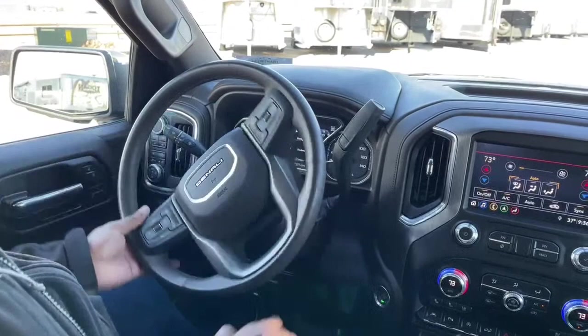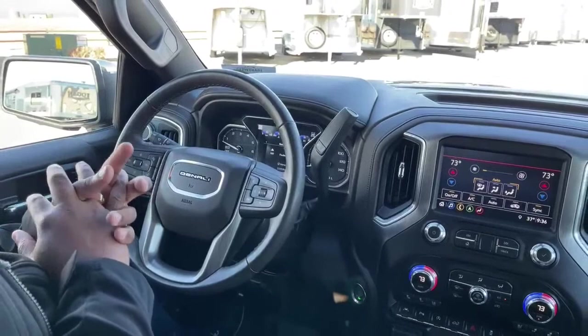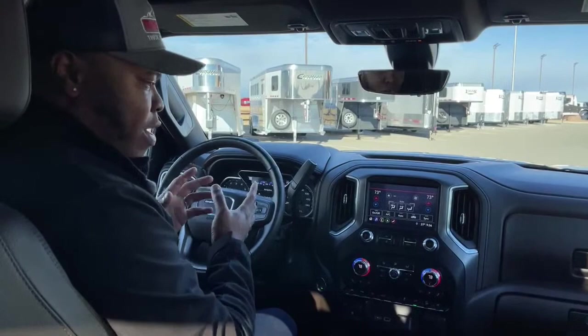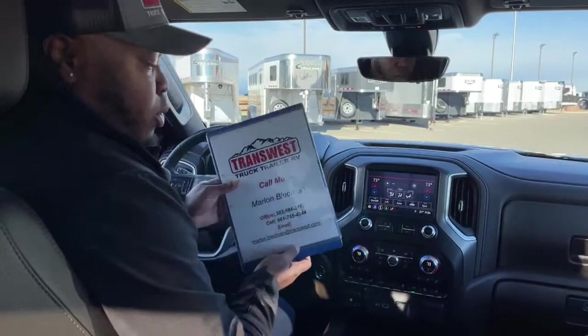This vehicle only has 18,954 miles — super low mileage for a 2019. Well-maintained, I cannot see anything visible that will catch your eye right away. No scratches, clean Carfax, one owner. If you guys are interested in this beauty, it's still the Christmas season — it's not too late to buy yourself the perfect truck.